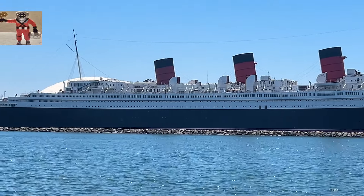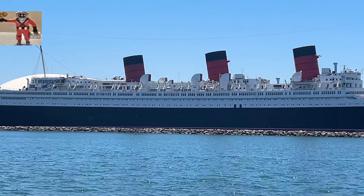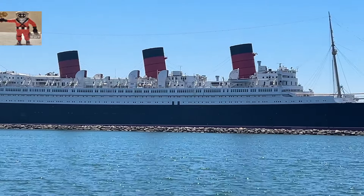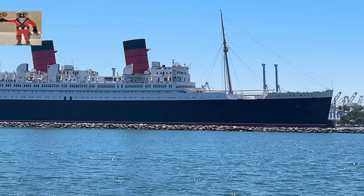The Queen Mary quickly became known for her elegance and speed, breaking several transatlantic crossing records. Her art deco interiors and luxurious accommodations made her a favorite among wealthy travelers.